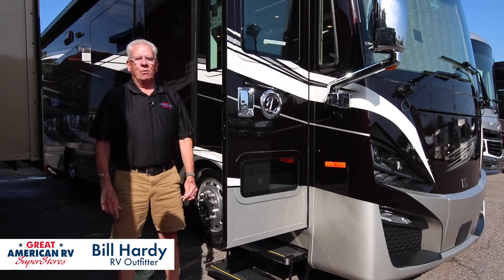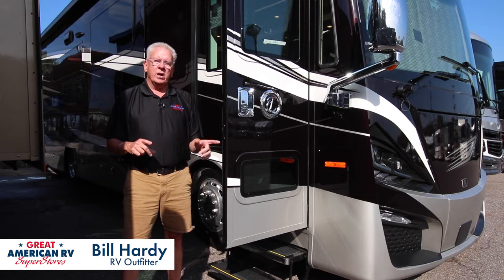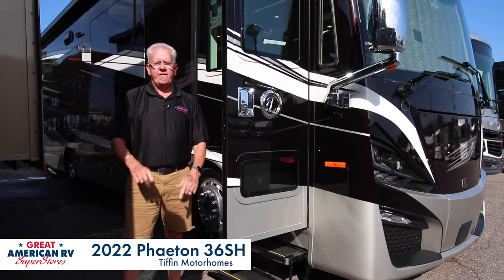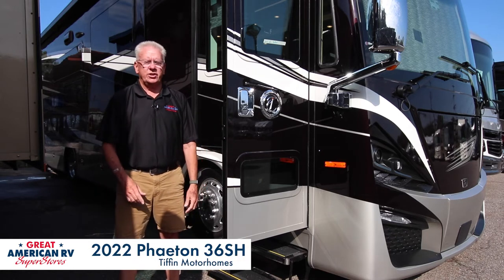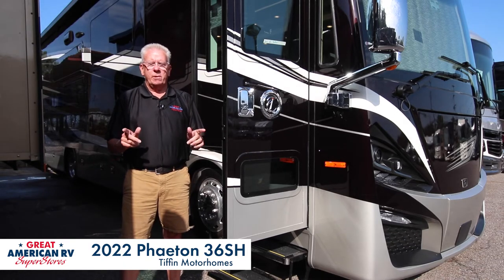Hi guys, my name is Bill Hardy. I work for Great American RV in Memphis, Tennessee and today I'm going to walk around a 2022 Phaeton 36SH. It's a new floor plan and I'll let you know some reasons why this is the motorhome for you.